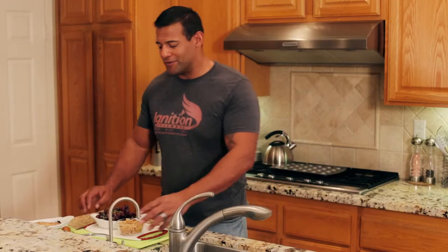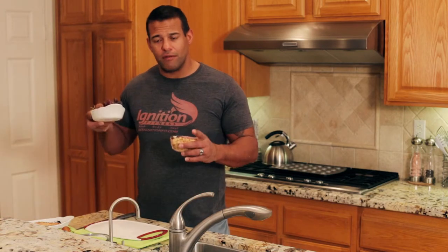My clients are always asking me what they should eat for breakfast, and I always respond that it really depends on your goals. If your goal is burning fat — which 80% of my clients want — then I would recommend you don't have the conventional breakfast that involves cereals, fruits, oatmeal, and juices.